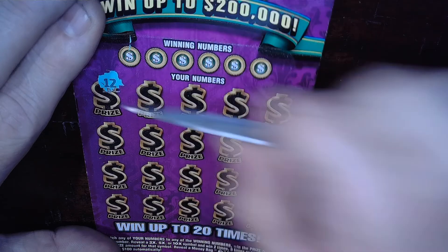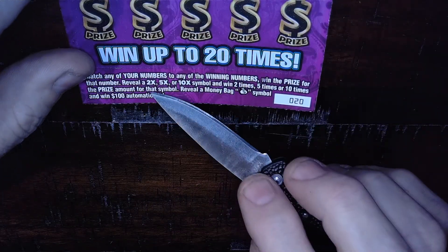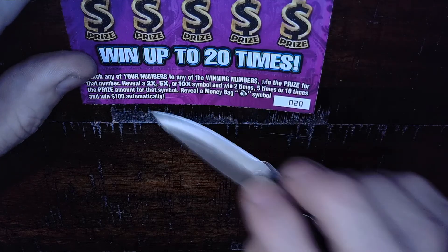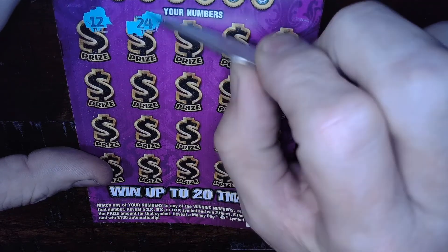All right, now Mega Cash — match to win. They have 2x, 5x, and 10x multipliers, and a money bag on this ticket is an instant automatic one hundred dollars.